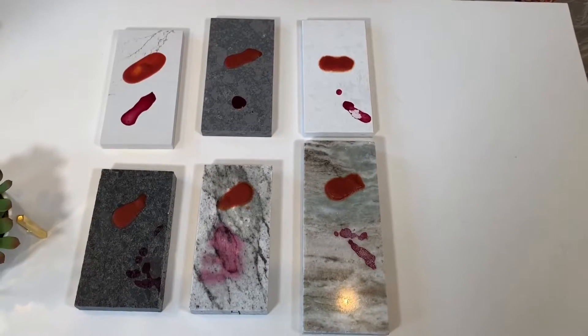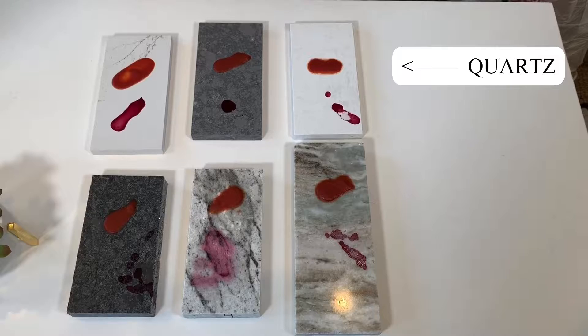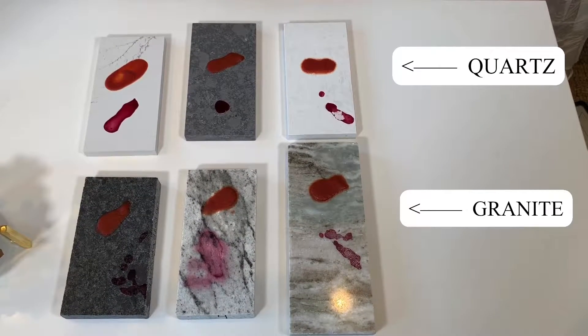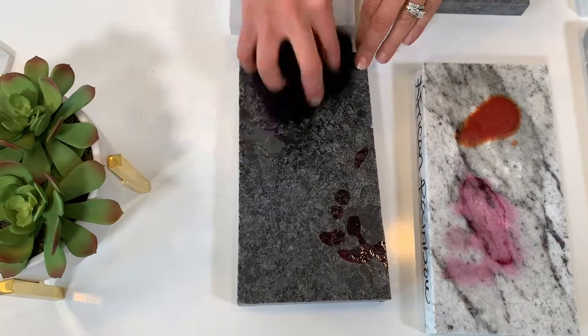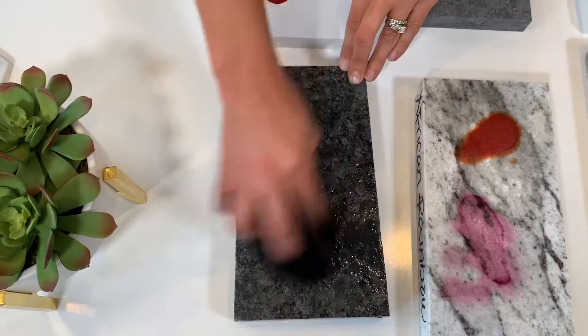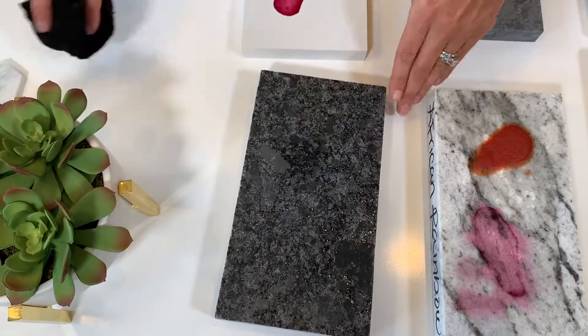First up, we're going to wipe off a leathered finished granite — we use that finish a lot. As you see, this one actually wiped off completely. You can see some darker spots, but that's just because it's a porous material so some water absorbed — it hasn't stained the material at all. This is a steel gray leather finish. This one did not stain. Sealer would still be good for that, but this is a good result — no stain.